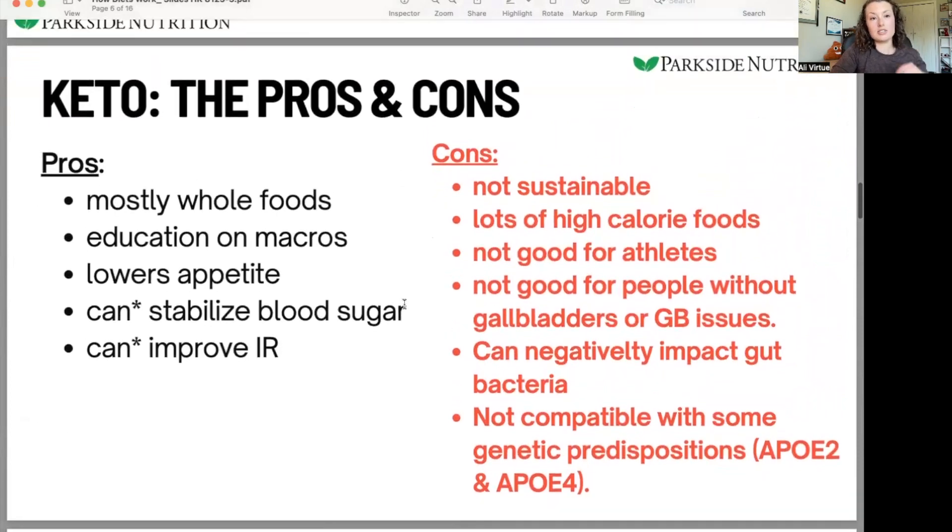So some pros and cons about the ketogenic diet. As a nutritionist, I see a lot of people who have tried keto in the past. I see very, very few people who have done it on a long-term, sustainable basis. I think it can be good temporarily, but not usually as a long-term strategy.